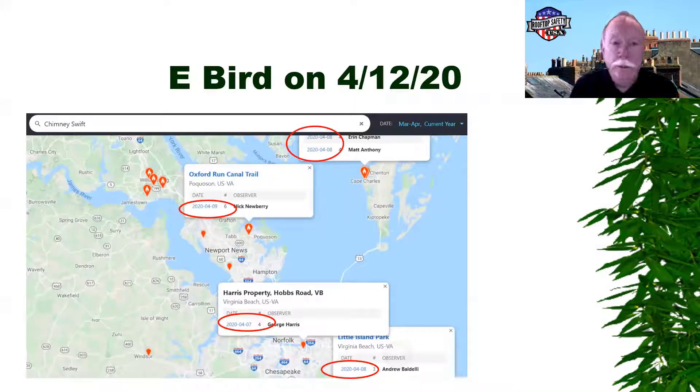eBird is a website that tracks all kinds of bird travel, not just chimney swifts. They started showing up in my area last week — you can see some dates: April 8th, April 9th — they started showing up in our area.